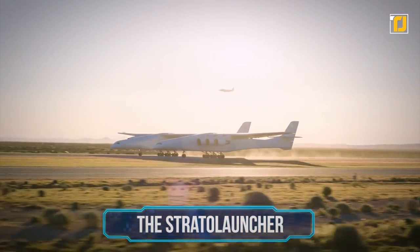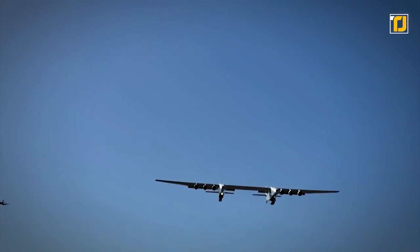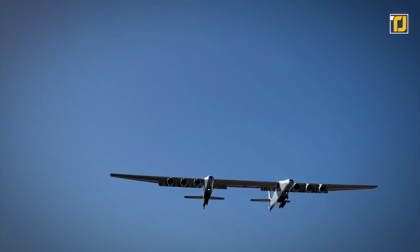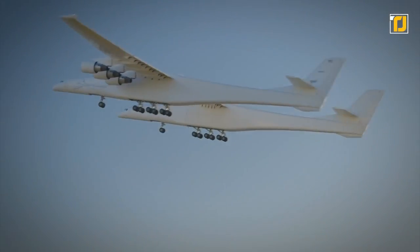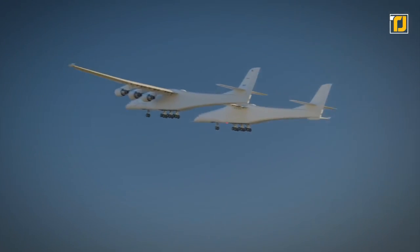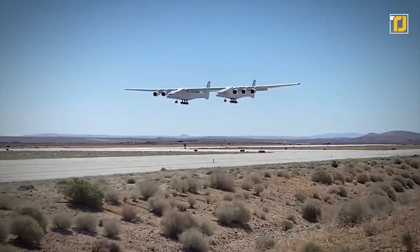Number 12: the Stratolauncher. Get ready to be blown away by the world's most giant all-composite plane in terms of wingspan — the Stratolauncher, also known as Stratolaunch Eagles. The aircraft was first rolled out in 2017 and is primarily intended to lift rockets into the stratosphere before they're launched into space.